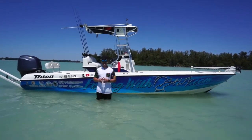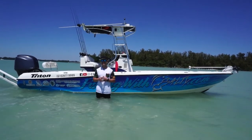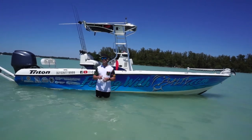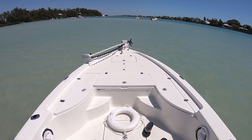Before we dive into this episode, if this is your first time viewing one of my episodes, I'd like to welcome you to my channel. If you like boating, fishing, or just positive vibes, please consider subscribing. And don't forget to check out my Instagram channel.